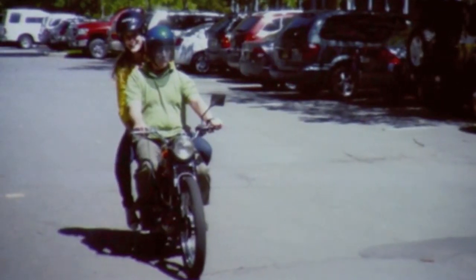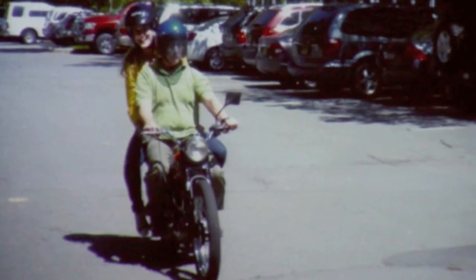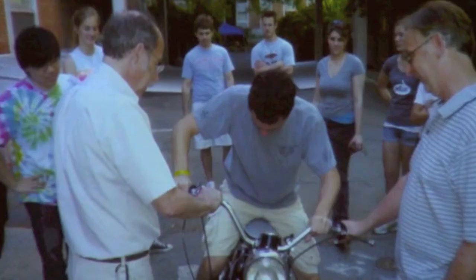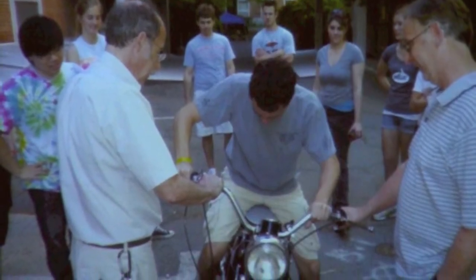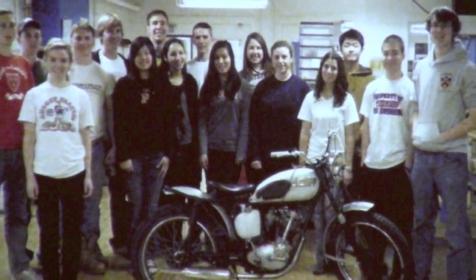This year I'm happy to report that I talked risk management into letting the students onto the motorcycle. So if the students get learner's permits — which means they'll be street legal — we're going to let them take the motorcycle around a track after we get it restored.